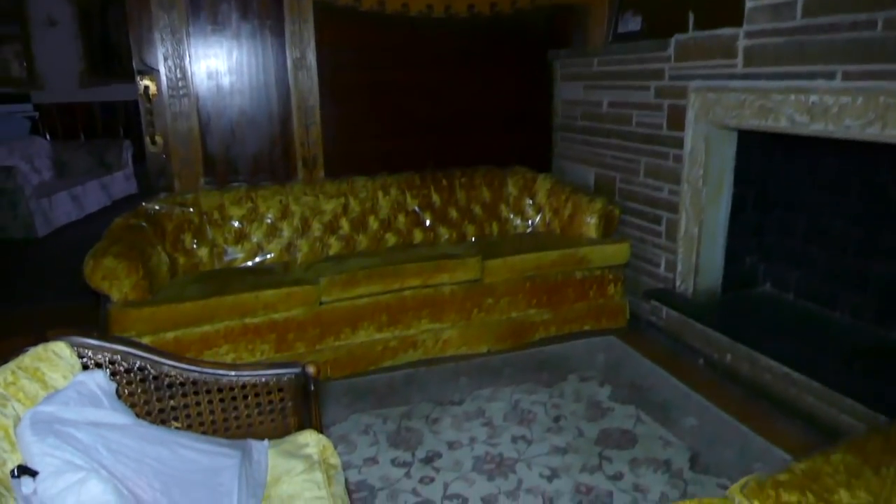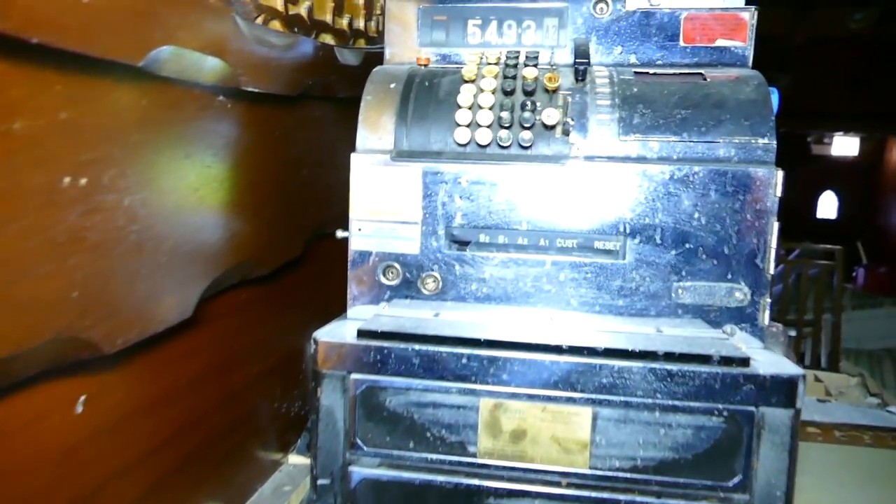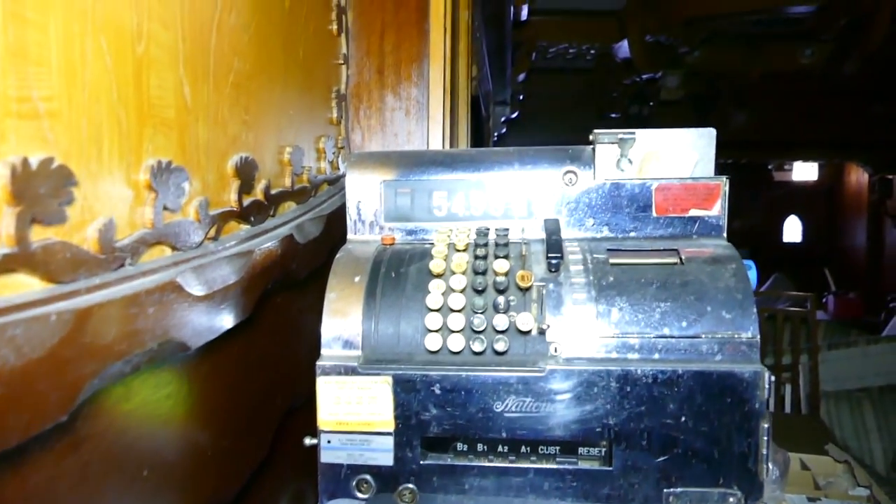So the little lounge bar area here — I love the doors. Fireplace. And I want to check out this other register here because they're so cool.